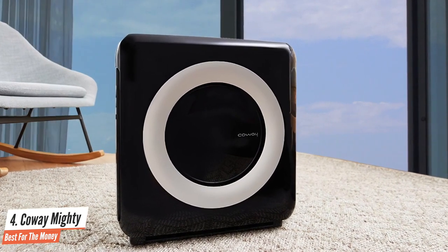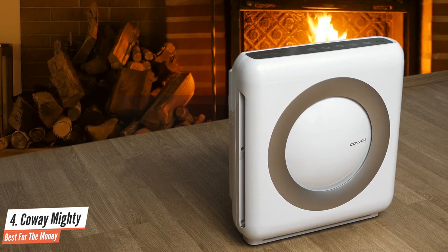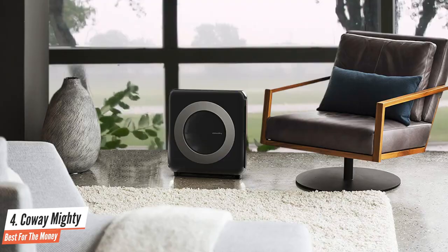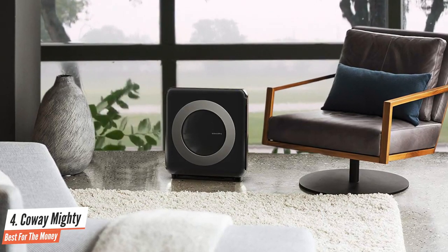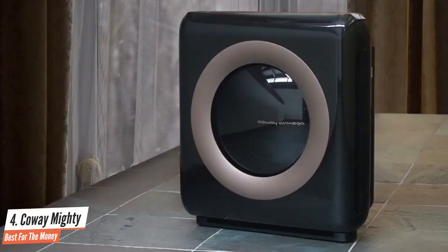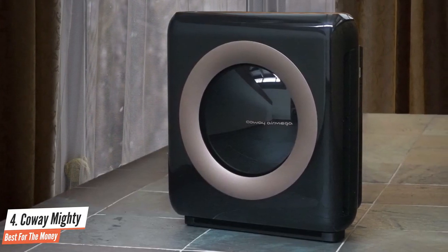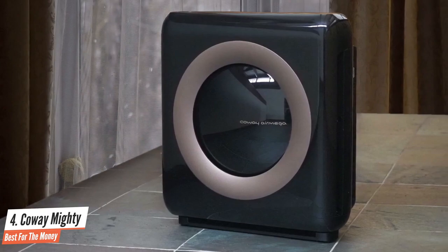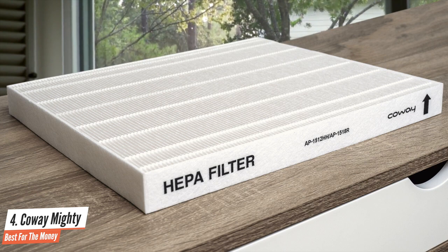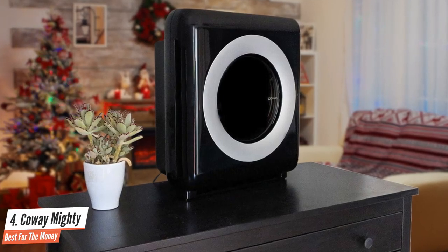The Coway AP1512HH removes particles down to just 0.3 microns in size, making it a great choice for anyone searching for a mid-sized air purifier. Among the most powerful purifiers in its class, the AP1512HH is ideal for living rooms, garages, and larger bedrooms. While definitely one of the most stylish air cleaners on the market, this unit is also discreet enough to hide out of sight in most applications. The Coway Mighty has three fan speeds, meaning you can select a quieter option for when you're home and a stronger one for when you're not — or choose the stronger option during times when air pollution is worse, say if you live in an apartment on a busy road during rush hour.